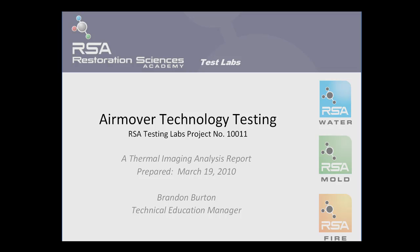Welcome to the Restoration Sciences Academy Test Labs. My name is Brandon Burton, Technical Education Manager for RSA.